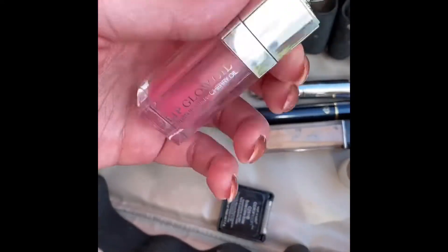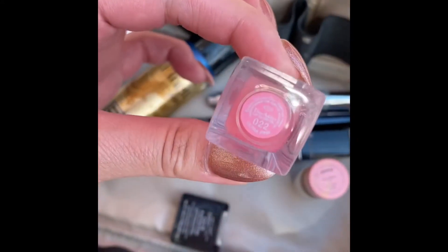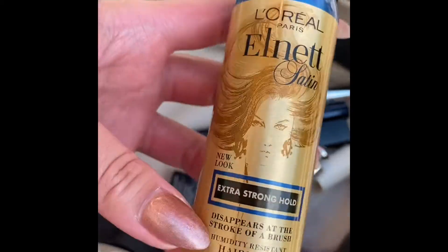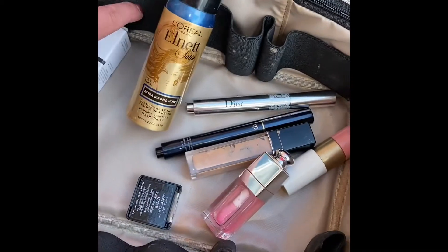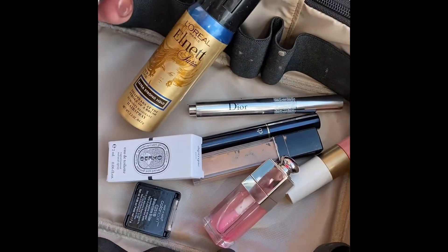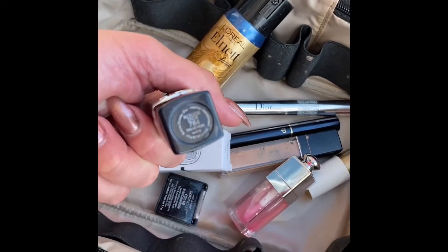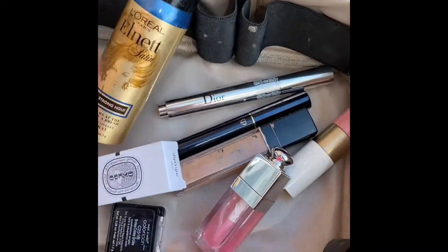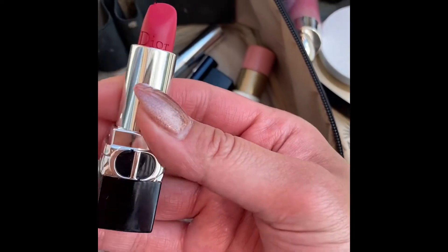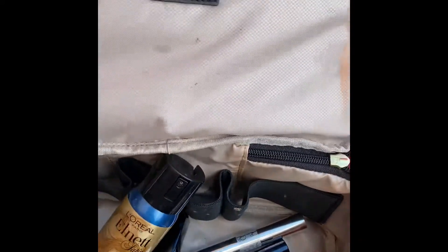Down to the last few: this is the Dior Lip Glow Oil in 022, which is a limited edition color. I have an L'Oréal hair tie for a cleaner ponytail, a mini Diptyque fragrance, and — not sure why I thought I'd need it — a Dior lipstick in 784. It's a super bright summer pink.